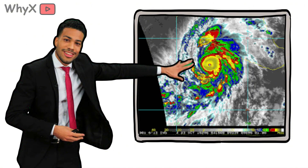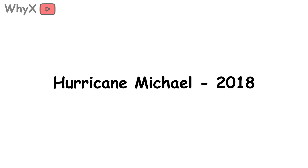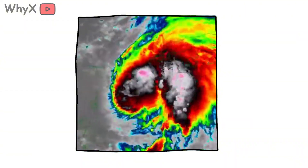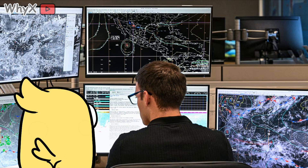Meteorologists use the term rapid intensification when winds jump by at least 35 miles per hour in 24 hours. That happened with Hurricane Michael in 2018. Within a single day, it transformed from a manageable storm to a beast with 155 miles per hour winds, slamming into Florida's panhandle and leveling towns.